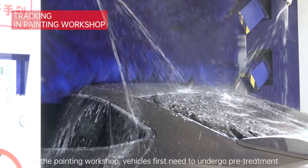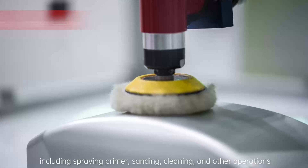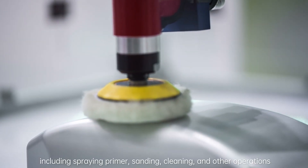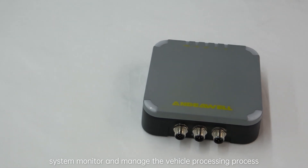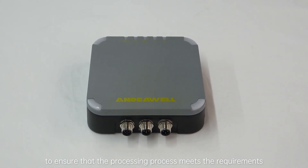In the painting workshop, vehicles first need to undergo pre-treatment, including spraying primer, sanding, cleaning, and other operations. At this stage, RFID technology can help the production management system monitor and manage the vehicle processing process to ensure that the processing process meets the requirements.